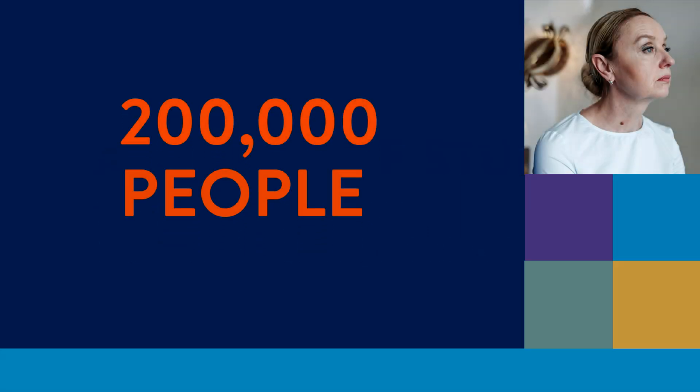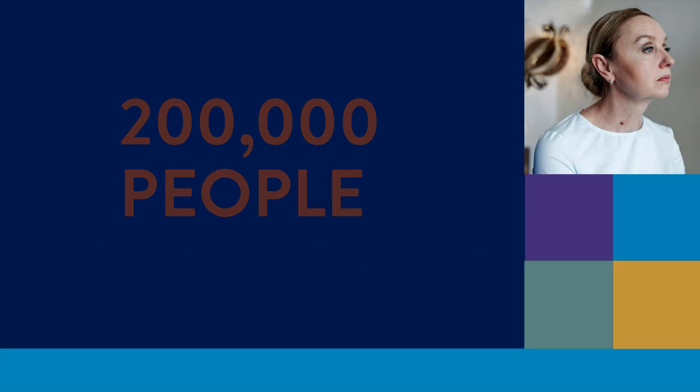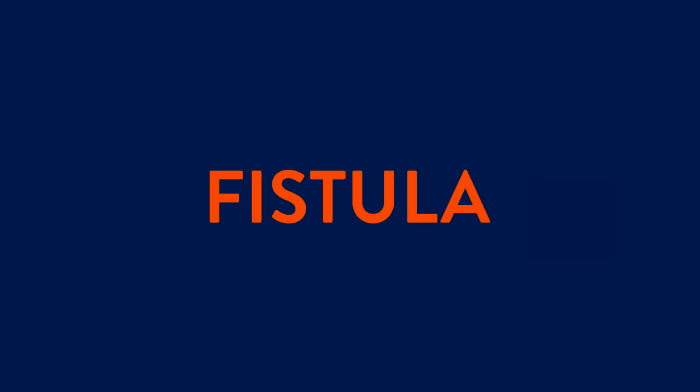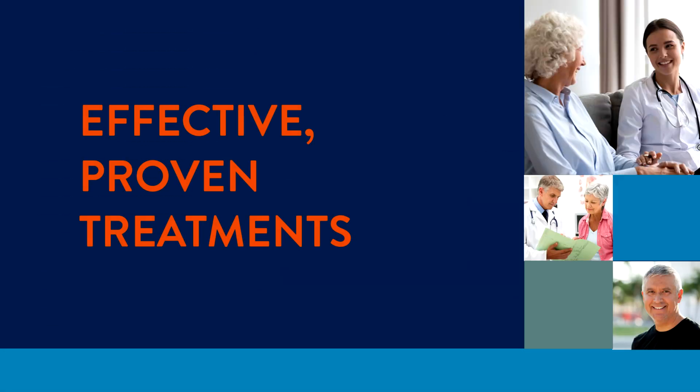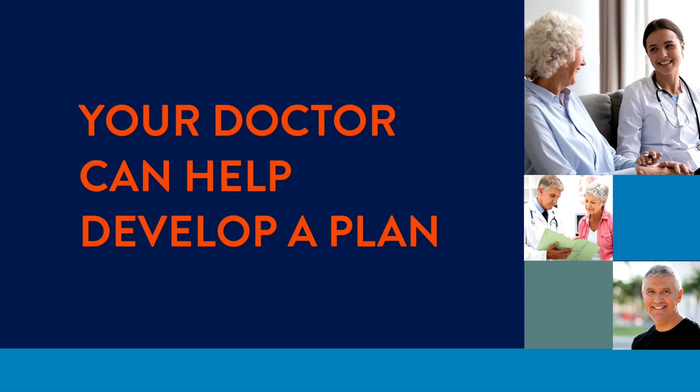Every year, about 200,000 people in the United States learn that they have something called a fistula. It's a condition that many people have never even heard of, and the diagnosis can be frightening. But it doesn't have to be. There are effective, proven treatments, and your doctor can help develop a plan that's right for you.